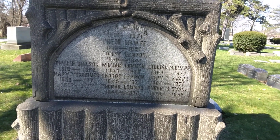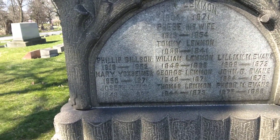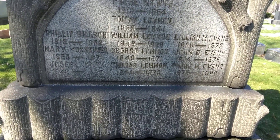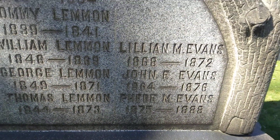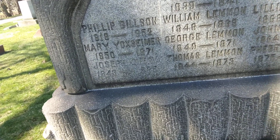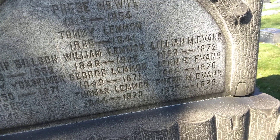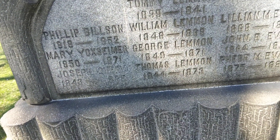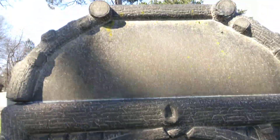His wife, 1813 to 1854. Tommy, 1839 to 1841. Philip, 1818 to 1852. William, 1846 to 1889. Lillian, 1868 to 1872. Mary, 1850 to 1871. George, 1849 to 1871. John, 1864 to 1876. Joseph, 1843 to 1925. Thomas, 1844 to 1873. And I'm not sure on the name — 1875 to 1888. All on that one stone — beautiful stone. Oh, there's more.